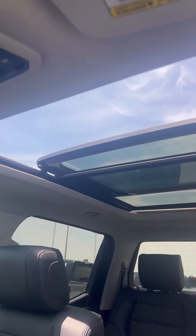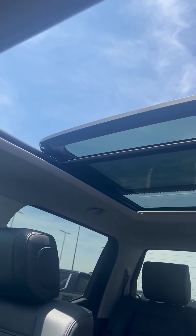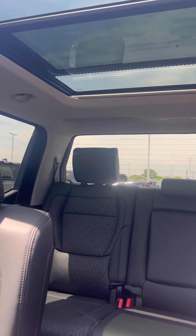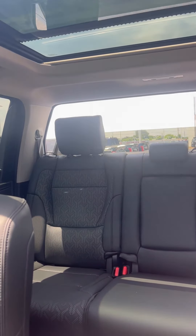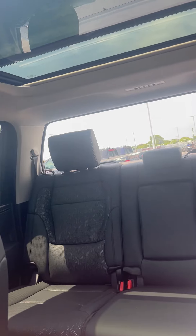You've got a nice big panoramic sunroof, followed by a rear sliding power glass. So lots of sun can be let in.